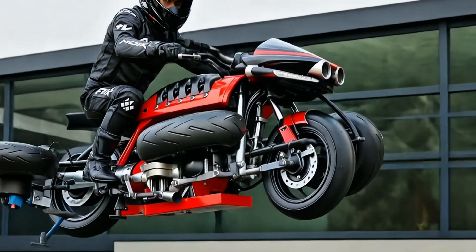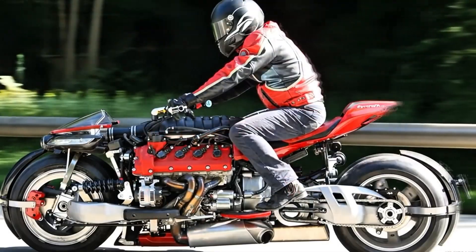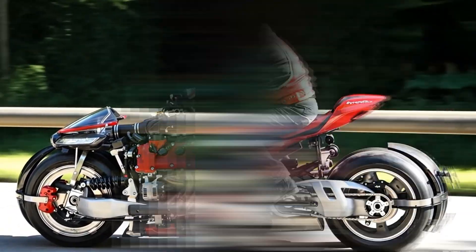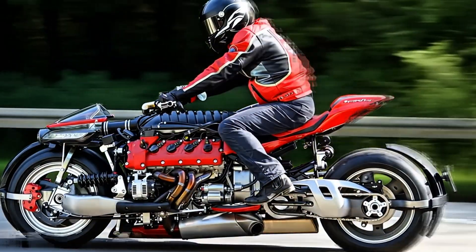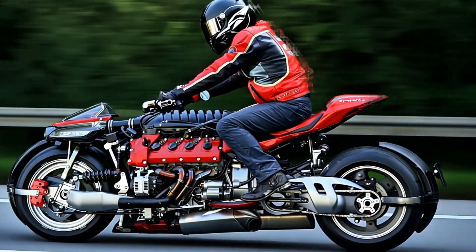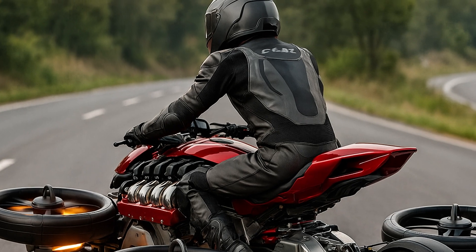But here's the thing — it's not road legal. Not yet. And flying through your city on this machine? That's not happening tomorrow. This is a limited run concept, built more for extreme collectors and tech showcases than everyday rides. With a price tag of over half a million dollars, this bike isn't for your average biker. Unless your name is Bruce Wayne.